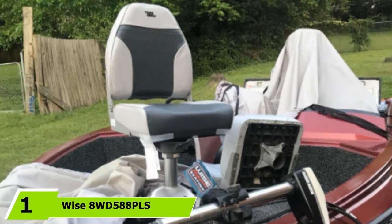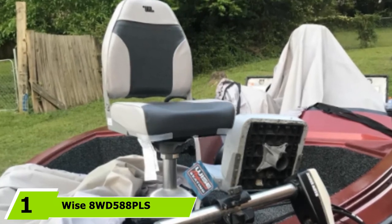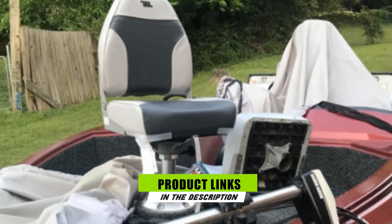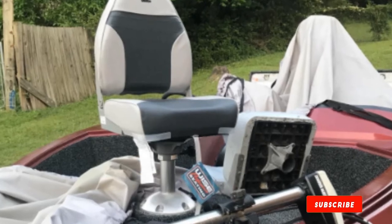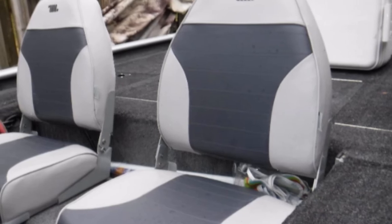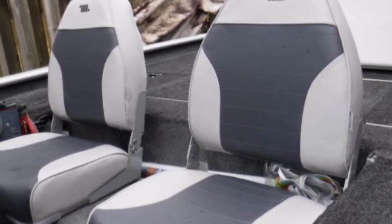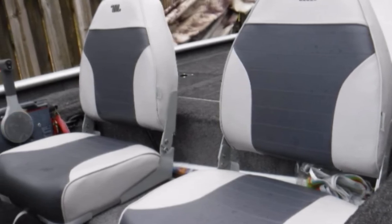At the first position of our list, we have the Wyze 8WD 588 PLS Boat Seat. When shopping for boat seats, quality, durability, and comfort are among the top factors people look for. The Wyze 8WD 588 PLS Boat Seat not only offers all of those aspects, but it also offers exceptional features that make it one of the best fishing boat seats available to date. That is why it is labeled as America's Favorite Boat Seat.